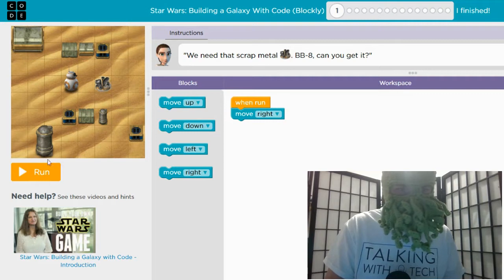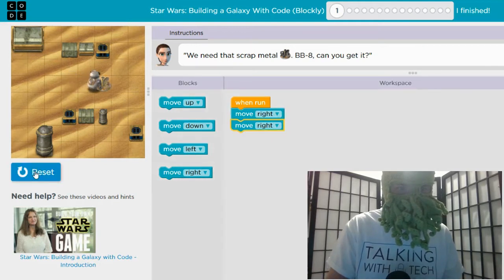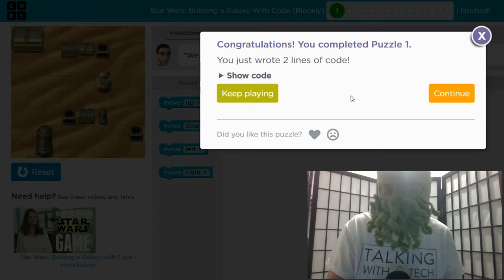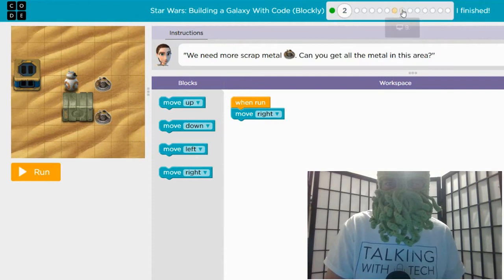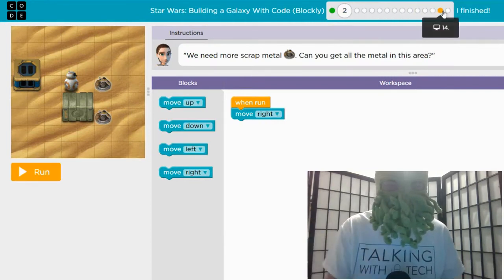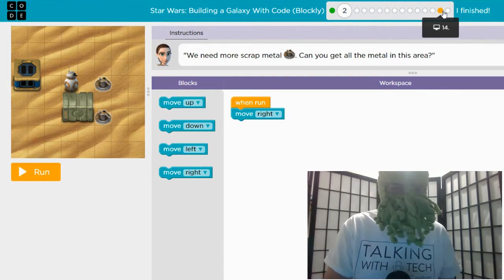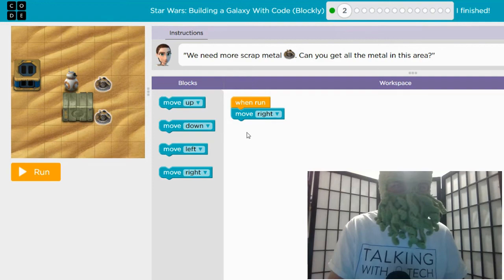It says when you hit the run button, it will move right. We need it to move two squares right, so we'll drag this puzzle piece up here in order. Let's see if that works. Congratulations, we did it — step one! You'll note that there are many more steps to go along the way so that it gets more and more complicated and students can build up their skills, step after step in a visual, fun way using characters that they know and love.